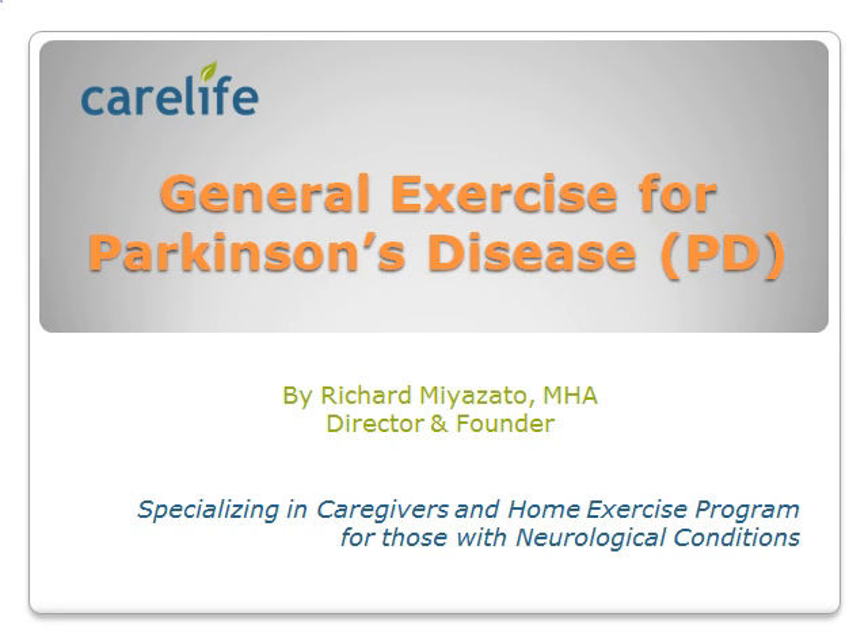General Exercise for Parkinson's Disease, or PD, presented by Richard Miazato, Director of CareLife Home Care, specializing in caregivers and home exercise programs for those with neurological conditions.